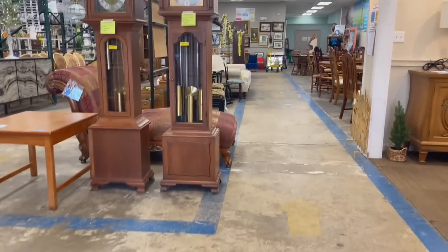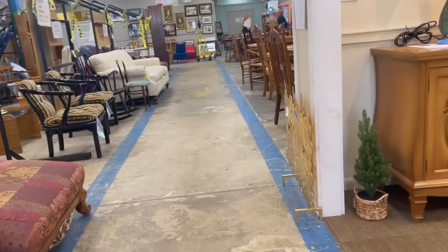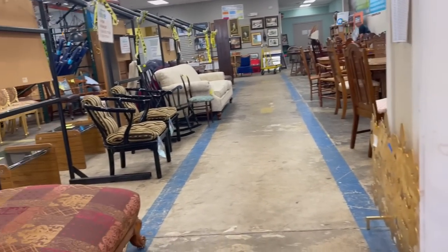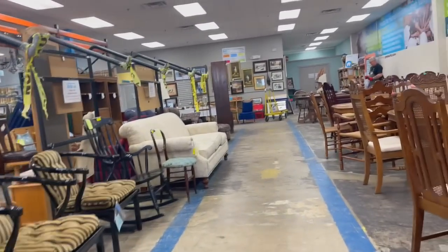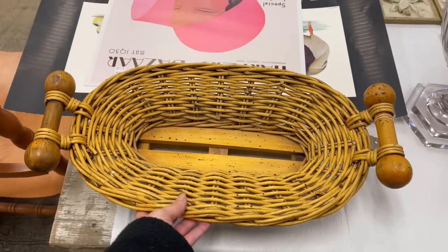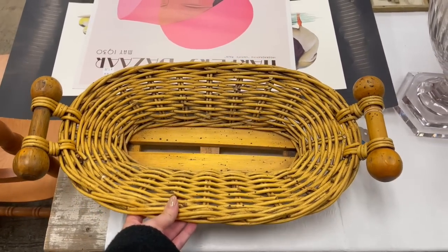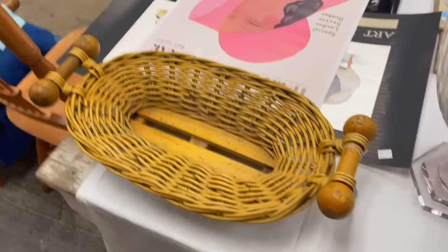Walking into a thrift store where you've never been before is always so exciting. I love to see what they primarily sell and what they collect. Looks like a lot of furniture in here, which I love. This piece is really cute — I don't necessarily love the wood color but I think it's a really cute piece.